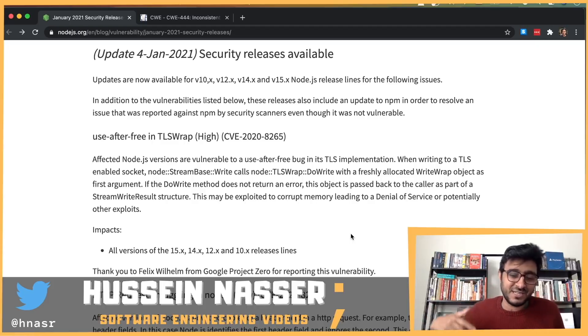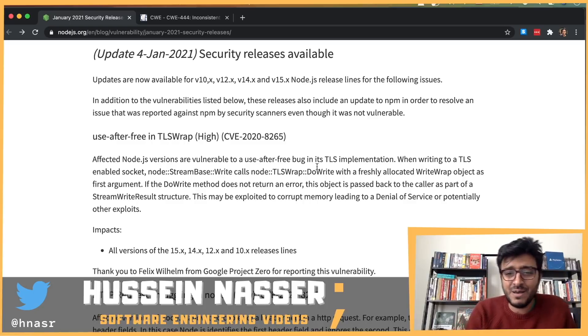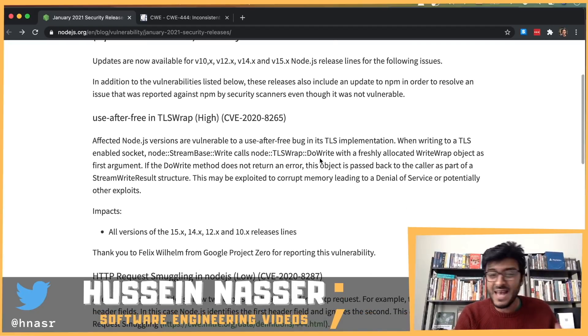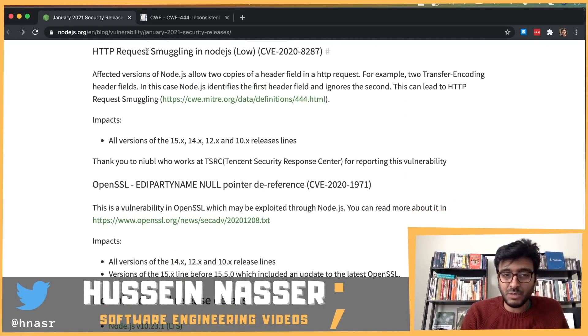That crash causes the server to go down, and no matter how fast you can spin it back up, if someone keeps sending this payload they can crash you continuously. This is a TLS wrap implementation issue, so if you're exposing your Node.js as an HTTPS server or any other TLS-based protocol, this affects you.